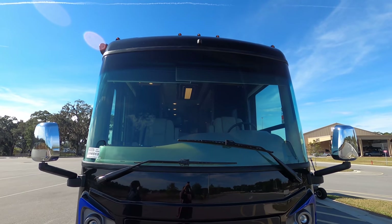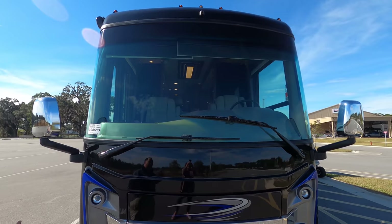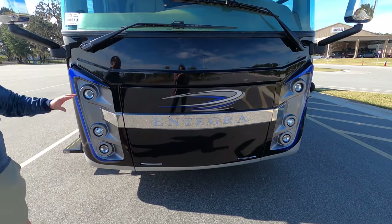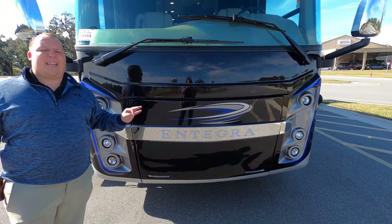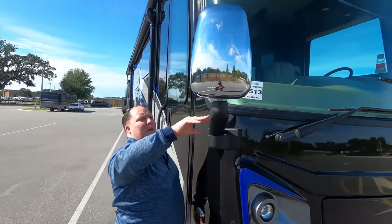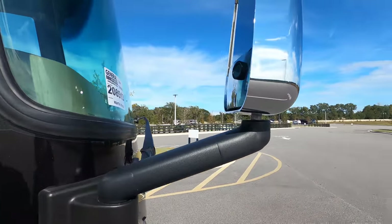Right there is a camera for 360-degree viewing around the whole coach. We have the nice Integra headlight design, and right here is your generator — it is a Cummins Onan QD 10,000 generator. Look at these mirrors — chrome mirrors with integrated cameras on the left side, right side, and reverse.